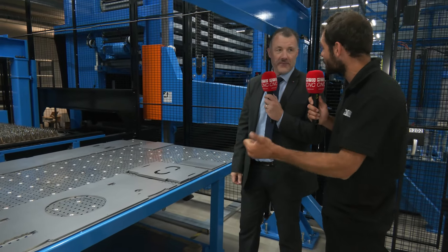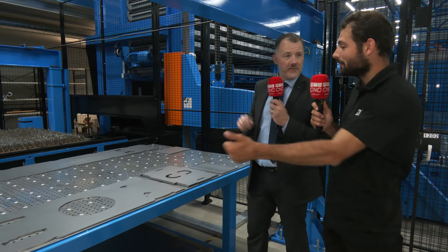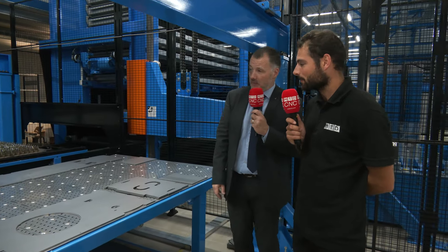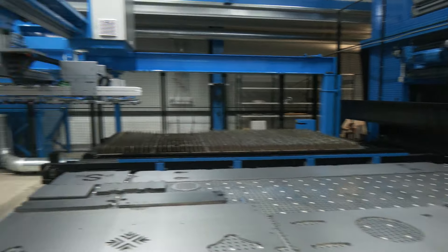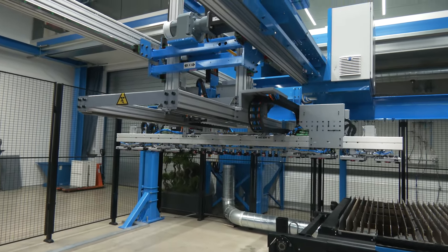They've got to shake the sheet wearing gloves — that's manual handling. They've got to remove these parts from it, and for eight hours a day, that's a hefty job, especially with thicker materials and bigger components. This takes away all of that. This is actually picking these parts up, removing them and stacking them.